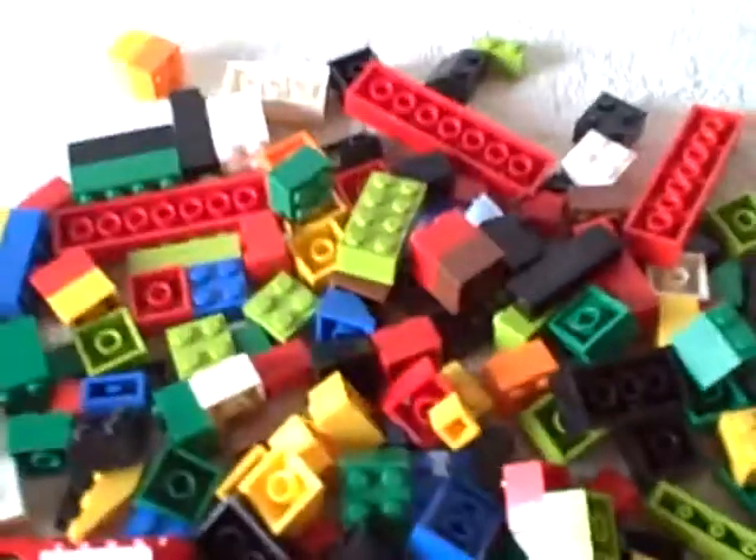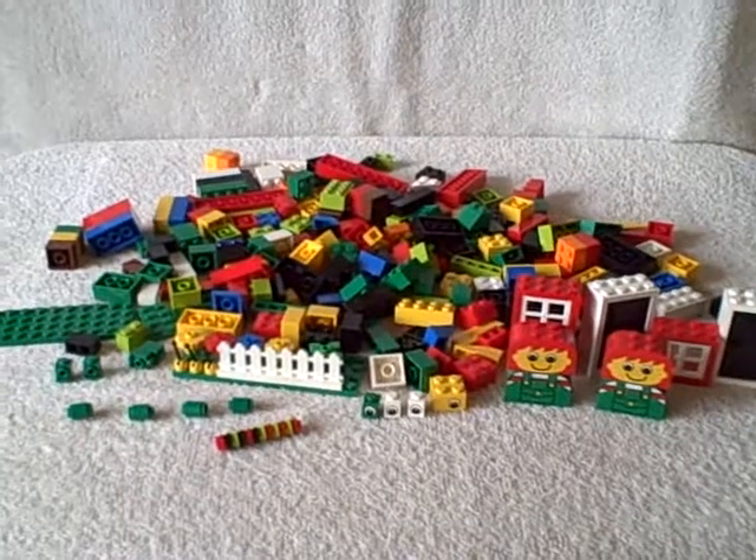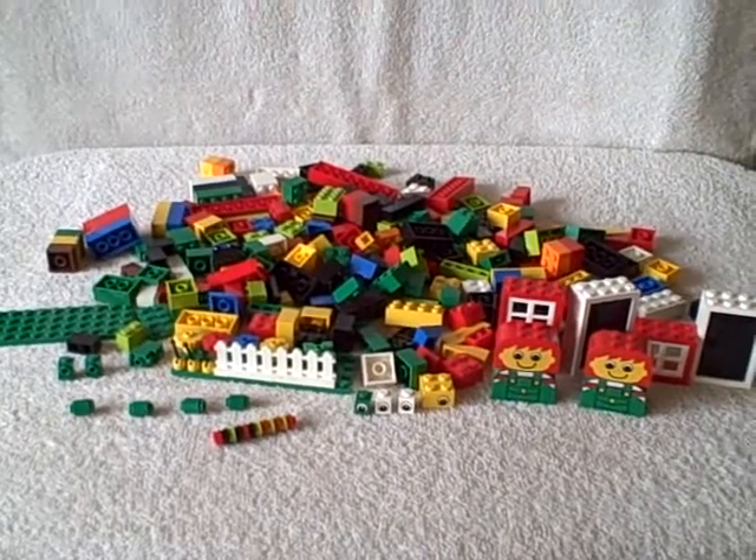All of them are marked Legos, so you don't have to worry about them being an oddball brand. It's got eyes, it's got little guys. Everything you see here is what you're going to receive. Thank you.